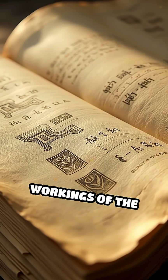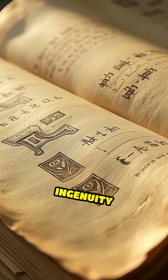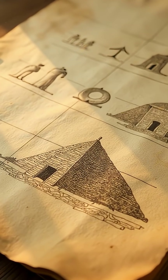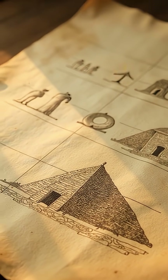Hero's detailed writings preserved the workings of the Aeolipile, ensuring that this marvel of ancient ingenuity would inspire and intrigue generations to come, highlighting a forgotten chapter in the history of technology.